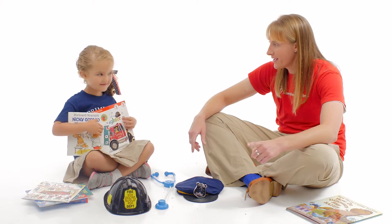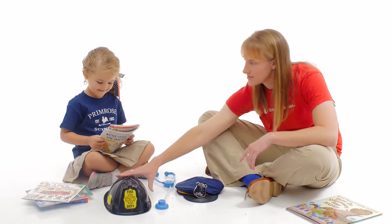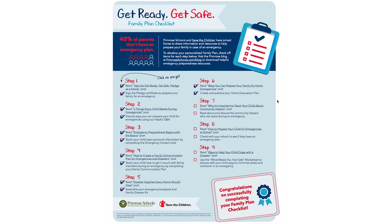Are you ready to get ready? Get safe. Visit PrimroseSchools.com and start the get ready, get safe family plan today.